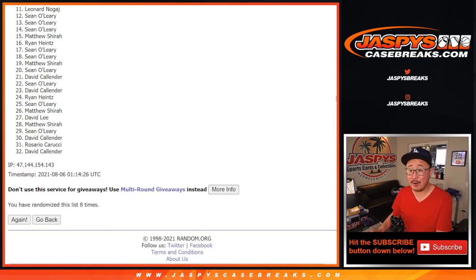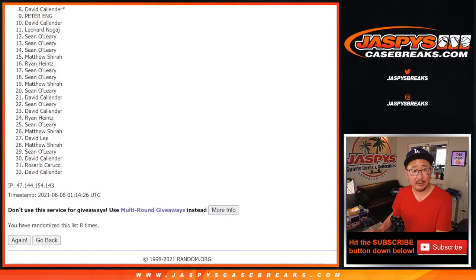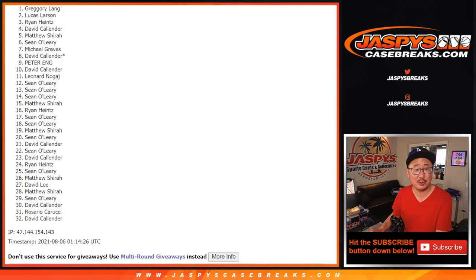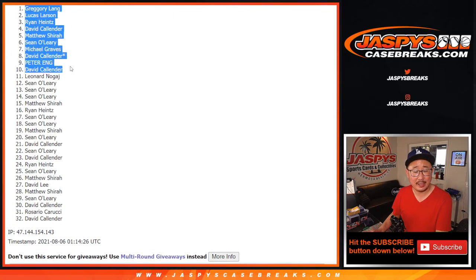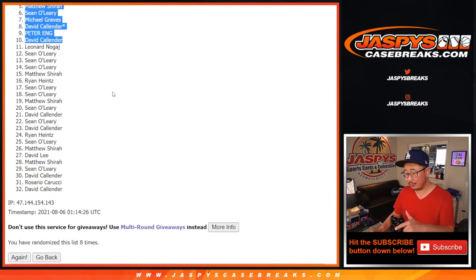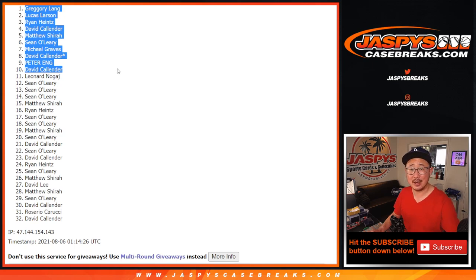Top ten, though, are very happy — happy times for them, they're doing the happy dance. David, Peter, David, Michael, Sean, Matthew, David, Ryan, Lucas, and Greg all doing the happy dance because they've got a spot in that Immaculate Football break First Off The Line. One more of these to go, then we'll be in Breaksville on that Immaculate. We'll see you for that one a little bit later tonight. JaspeesCaseBreaks.com, bye-bye.